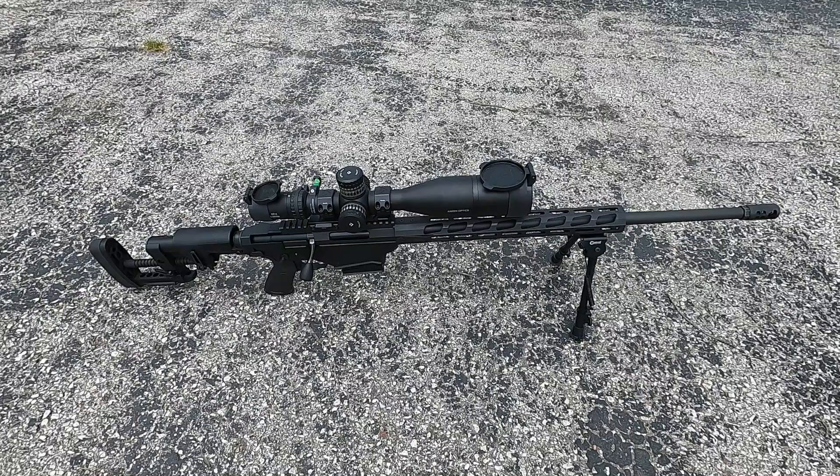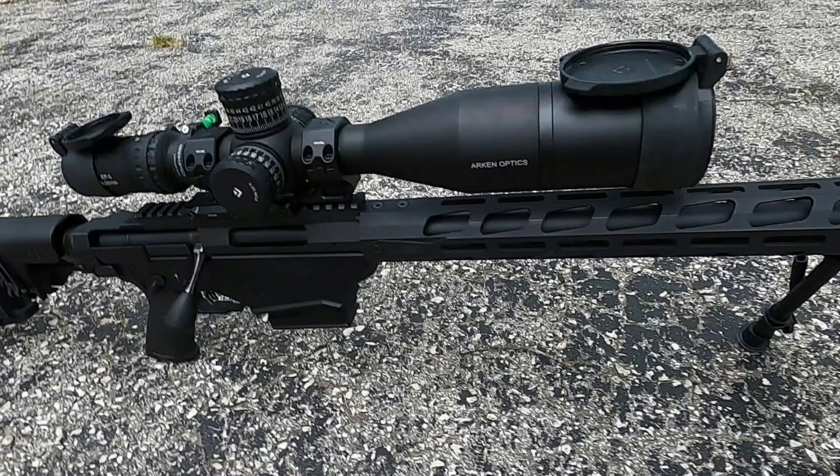In this video, I'll be using my Ruger Precision Rifle chambered in 6.5 Creedmoor. It is completely stock — there have been no modifications made to the rifle since I bought it. For the scope, I'll be using an Arken Optics EP5 in 5-25x56.